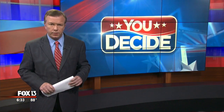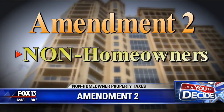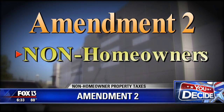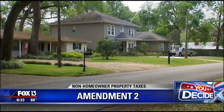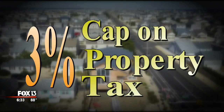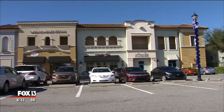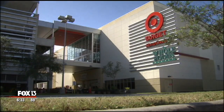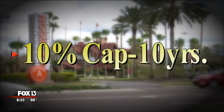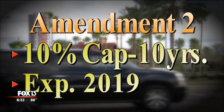While Amendment 1 offers a break for people who own and live full-time in their homes, Amendment 2 affects taxes for non-homeowners — like people who own rental properties, commercial buildings, and undeveloped land. This one would make a temporary cap on their property taxes permanent. Florida rewards homeowners with a 3% cap on the taxable value of their primary homes, keeping taxes from dramatically shooting up year to year. In 2008, landlords and commercial property owners sought a similar cap, and the legislature agreed to a 10% cap — but only for 10 years. That cap expires next year, so Amendment 2 would make it permanent.